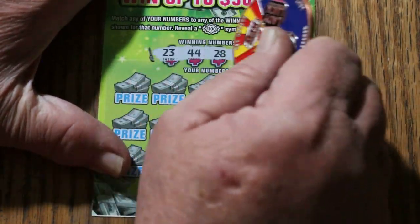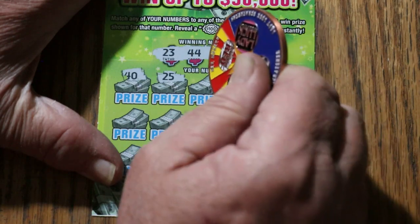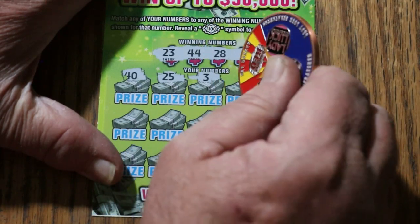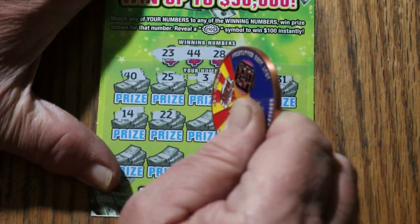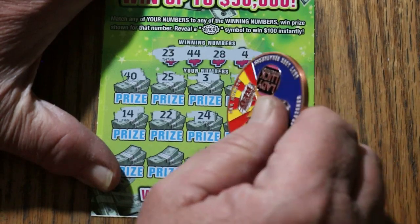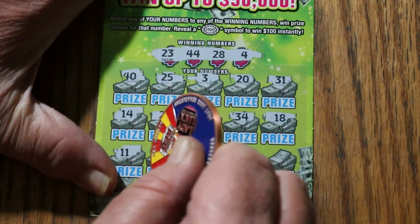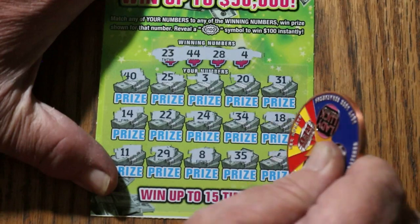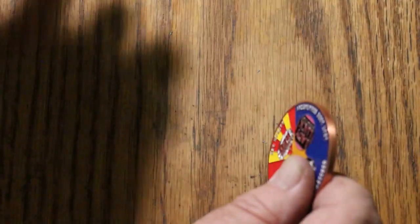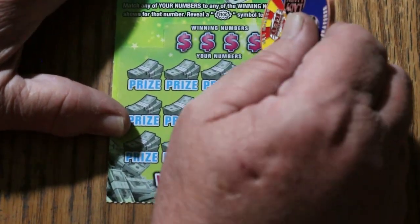Ticket 005: 23, 44, 28, and 4. 40, 25, number 3, 20, 31, 14, 22, 24, 34, 18, 11, 29, 8, 35, and number 6. Nothing. All right, roughly at the halfway point.